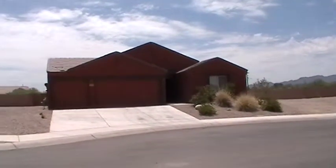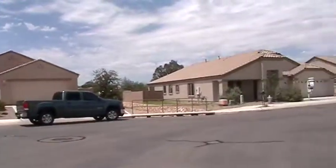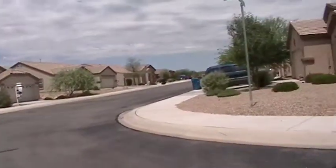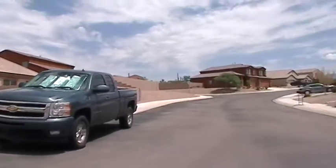Before we step into the home, I'm going to scan around the neighborhood so you can get an idea of what the neighborhood looks like. And as you will see, this entire neighborhood is a newer neighborhood.